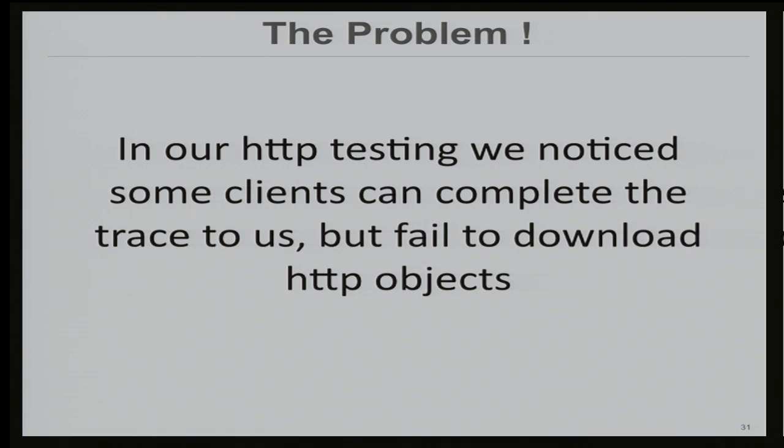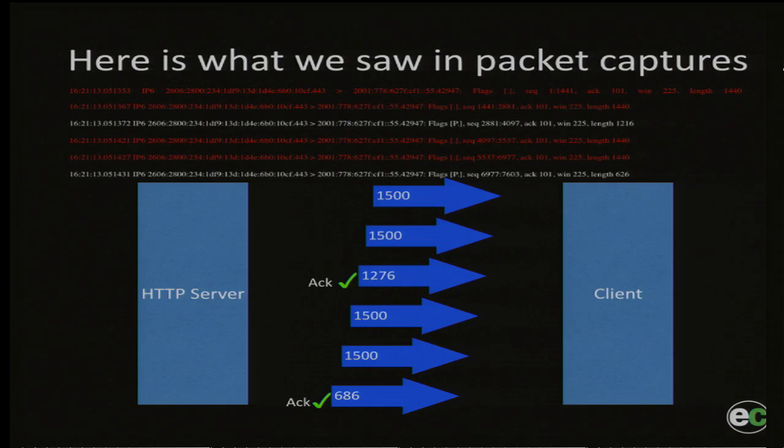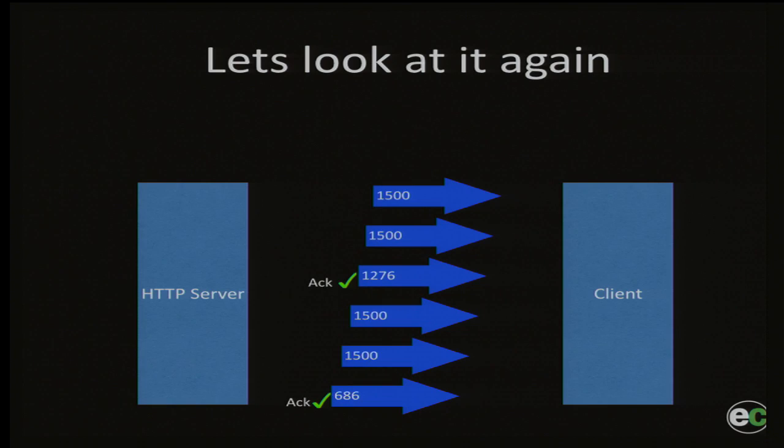Let me get back to the main track of my talk. The problem we found: we discovered a lot of sessions that were able to complete the IPv6 traceroute to us, but were not able to download the IPv6 object. We were lucky enough to do some packet captures and saw something really interesting. When we sent the initial congestion window out, only a few packets were acknowledged — not all of them. We were getting feedback from the client, but only for a few packets, not the entire transmission. This is a clear sign of a path MTU problem. You only see sub-MSS packets being acknowledged; none of the 1500-byte messages are acknowledged, telling us there's a black hole in the path that is not happy with us sending the full MSS.